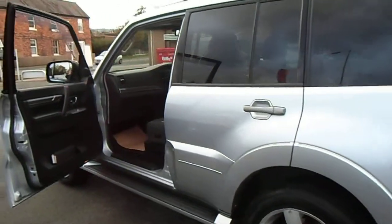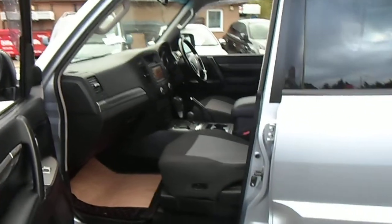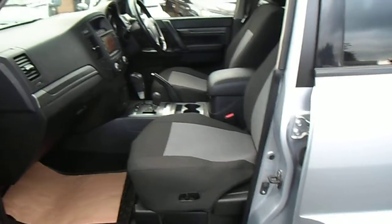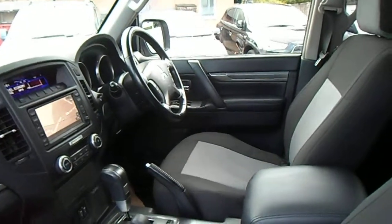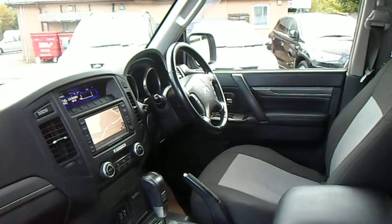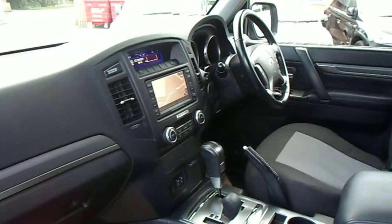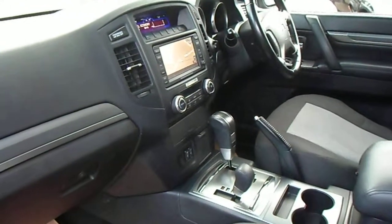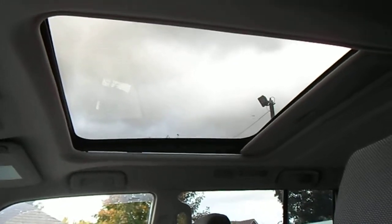Moving to the interior of the car, the diamond does benefit from having a full black leather interior, although the previous keepers of this vehicle have had custom-made seat covers which can be easily removed. The rest of the interior benefits from electric windows front and rear, electric mirrors, remote central locking, power steering with multifunctional steering wheel which includes cruise control, a colour touchscreen satellite navigation which also incorporates a reverse camera, digital climate control with air conditioning, a CD player, and an extra-large electric sunroof.